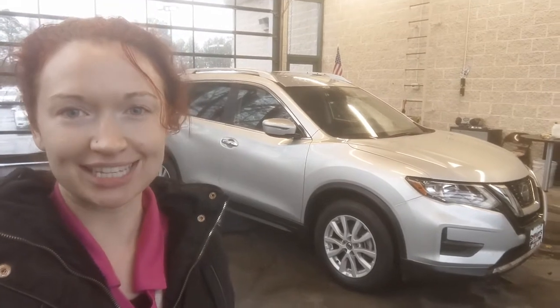Hey everyone, it's Randy here at Brownsville's Wagon on the Midlothian Turnpike. Today we will be taking a look at the 2019 Nissan Rogue.